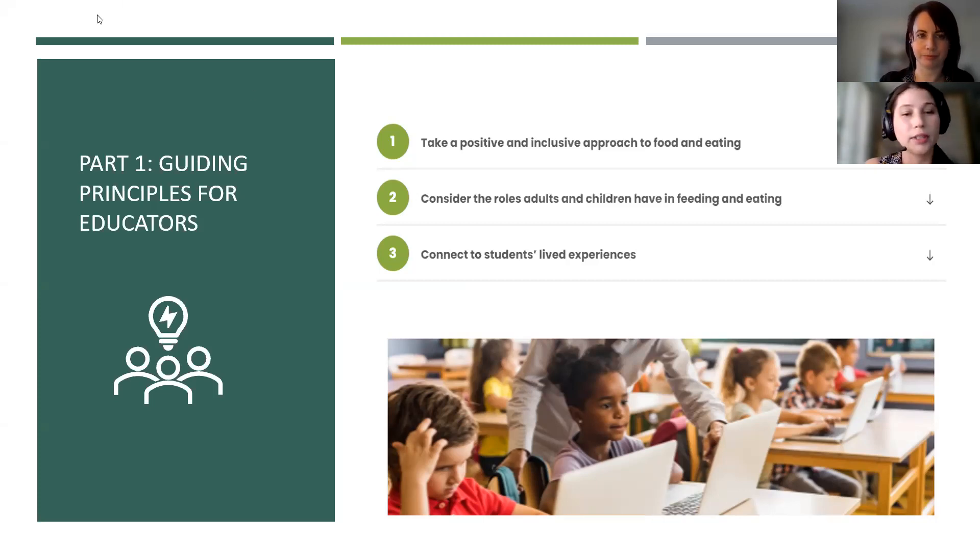Let's take a closer look at the toolkit, starting with part one: the guiding principles for educators. There are three key principles most helpful to keep in mind when teaching about food and nutrition. Guiding principle one is taking a positive and inclusive approach to food and eating. This encourages exploring food mutually through exposures and curiosity, rather than activities that sort food into binary categories such as healthy or unhealthy.